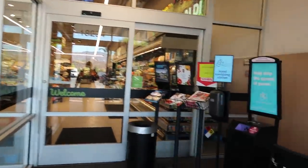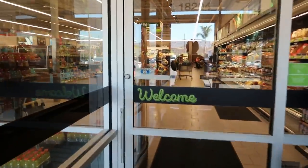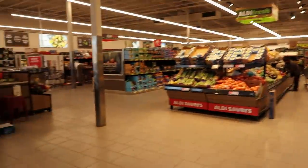Hey my pretties, welcome back. We are walking inside of Aldi's, just going to go see what we can find in here today.